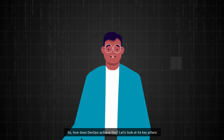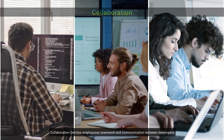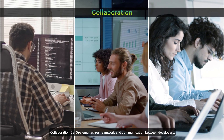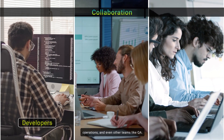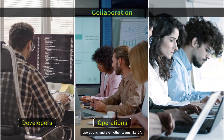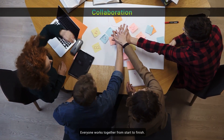So how does DevOps achieve this? Let's look at its key pillars. Collaboration: DevOps emphasizes teamwork and communication between developers, operations, and even other teams like QA. Everyone works together from start to finish.